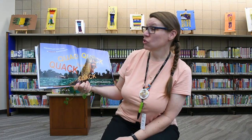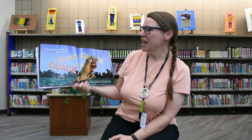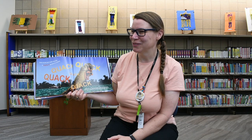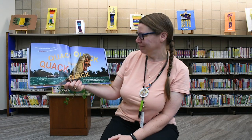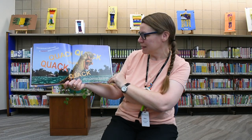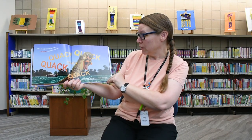A mallard quacks in a pond — quack, quack, quack! I know you can do that one — quack, quack, quack, quack, quack! Nice. Mallards are called dabbling ducks; they tip their bodies forward underwater to find seeds and water plants.